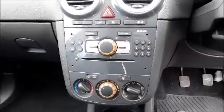Split rear seats. ISOFIX. Half leather interior. Storage. Radio and CD player.